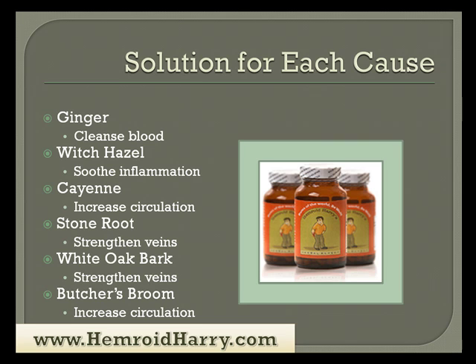It's important that you find a solution for each of the causes of hemorrhoids in your treatment. We have a recommended treatment called Hemorrhoid Harry's Herbal Remedy. This remedy has a combination of herbs that attack each cause of your problem. Ginger is one of them — its main function is to cleanse the blood. Witch Hazel's main role is to soothe inflammation. Cayenne's main use in this remedy is to increase blood circulation. Stone Root is well known for strengthening veins. White Oak Bark also helps to strengthen veins. And Butcher's Broom helps to increase circulation too. Each of these herbs plays a key role in eliminating the causes of your problem, which should lead you to a hemorrhoid-free life.